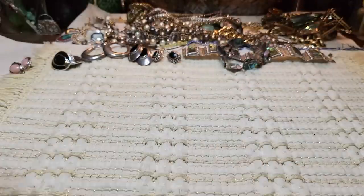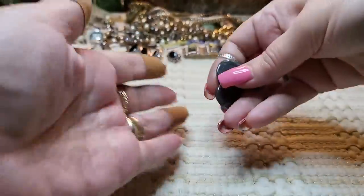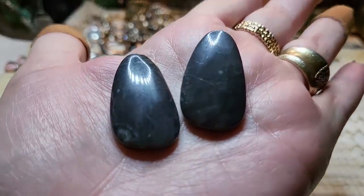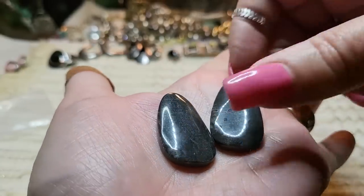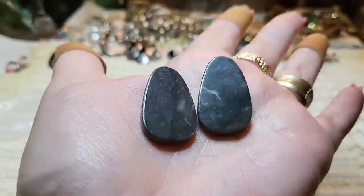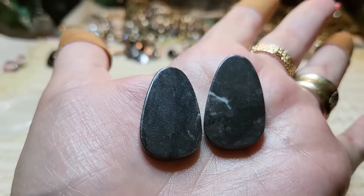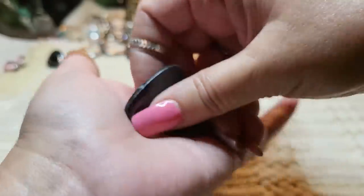Now let me show you some stones I got. These are white buffalo — but they're black stones with some white matrix in them. Aren't those beautiful? I don't know why but I like the black ones even though they're not as expensive. You can see a little bit of white matrix and some gray in there.